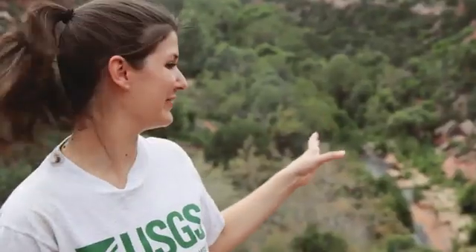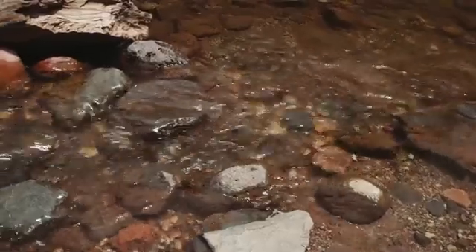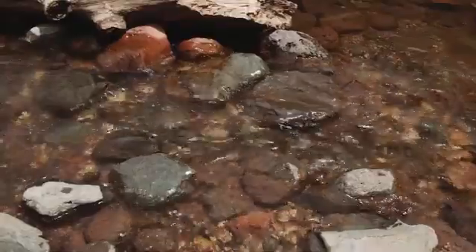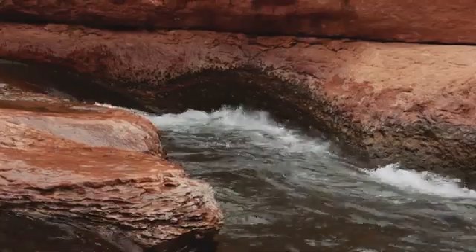Down below me is a river and it's a great example of water interacting with rock. As the water rushes over the rock, it picks up little individual sand grains and pieces of the rock that get transported downstream and eventually deposited elsewhere. Over time, these water-rock interactions will carve out a landform that I can observe, and it will tell me what to look for on Mars.